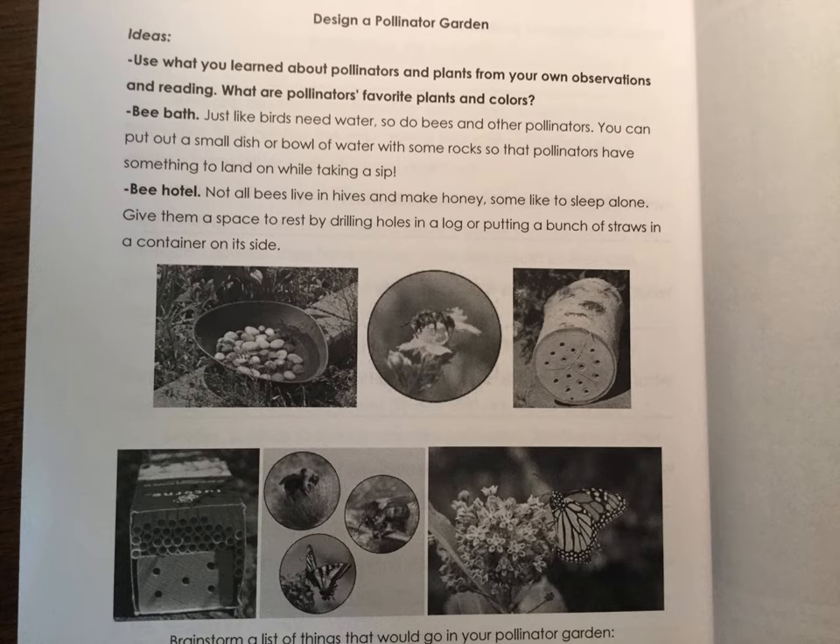Next up, you're going to be designing a pollinator garden. Think about what you learned in the videos and readings this week, as well as things you already know. You can also check out our Epic collection, which has lots about pollinators. Think about the kinds of pollinators you want to attract and what plants would be good to include. Some other nice additions would be a bee bath — just like birds want water, bees and other insects need water too. You can fill a bowl, put some rocks in for bees to land on, and keep a little water. You can also consider making a bee hotel, which gives bees a place to rest and sleep.